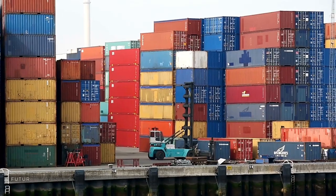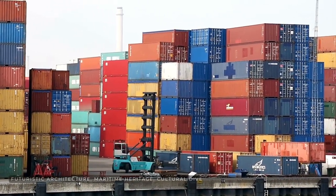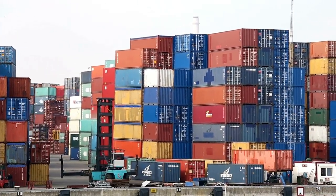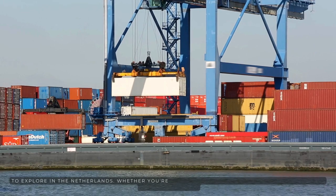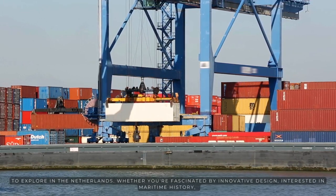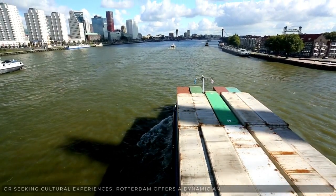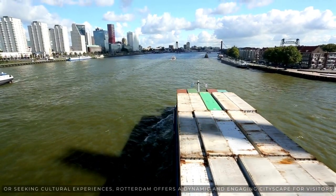Rotterdam's combination of futuristic architecture, maritime heritage, cultural diversity, and vibrant urban life make it a fascinating destination to explore in the Netherlands. Whether you're fascinated by innovative design, interested in maritime history, or seeking cultural experiences, Rotterdam offers a dynamic and engaging cityscape for visitors.